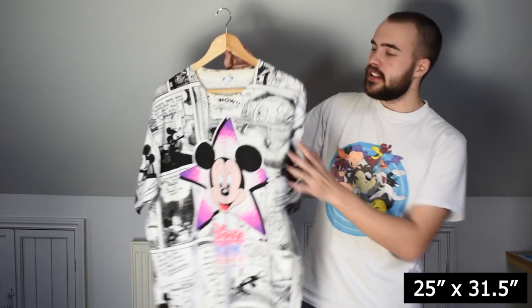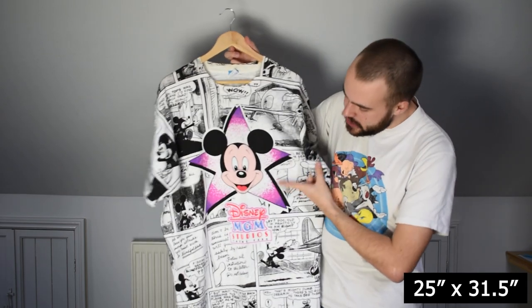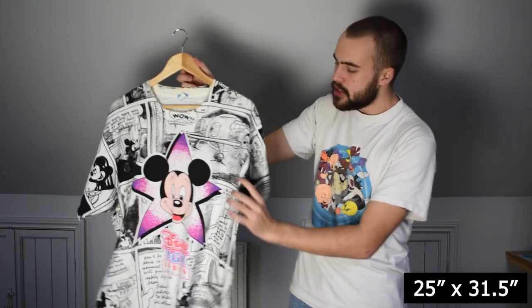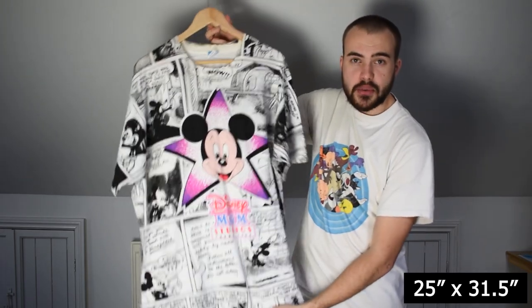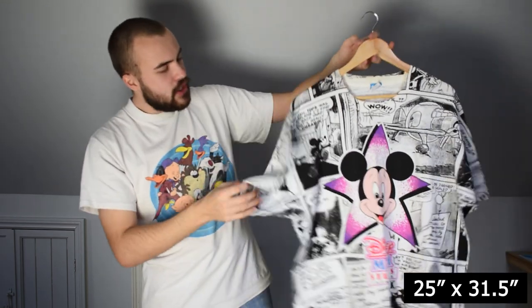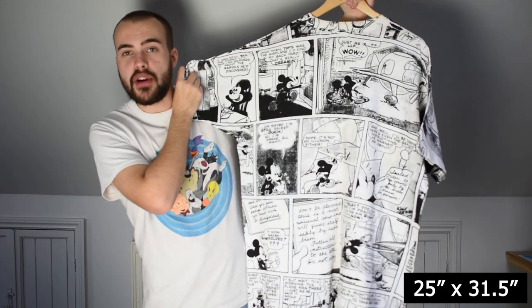Now for an all-over print you haven't seen — a Disney MGM Studios all-over print from the early 90s. Features Mickey on the front in a star. The pit to pit is 26 inches, about 31 or 32 long — a big tee on the original Disney one-size-fits-all blue and white tag. Comic book print all over, with comic print on the back as well. Single stitch.